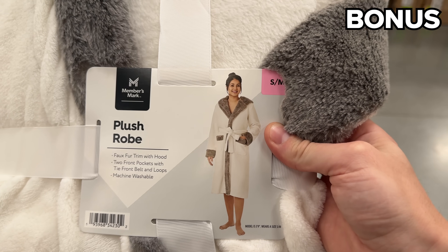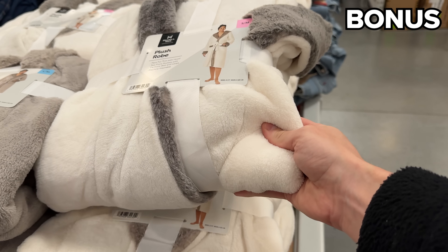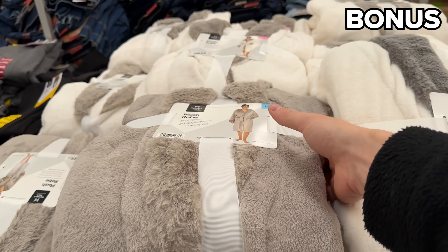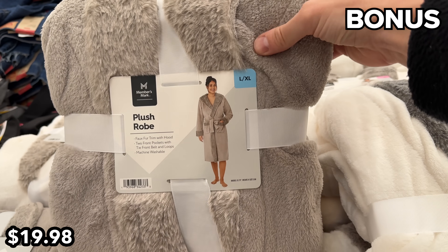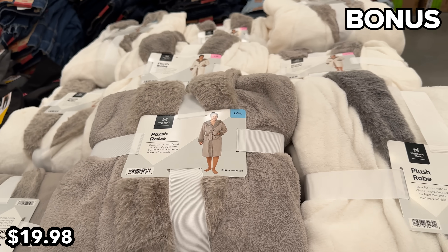And finally, to end on a more relaxing note — as there's nothing more relaxing than listening to me speak — this faux fur robe with trim and hood at $20 is a gift of luxury with a budget-minded focus. And there you have it. Thanks so much for watching. I love you. Bye-bye.